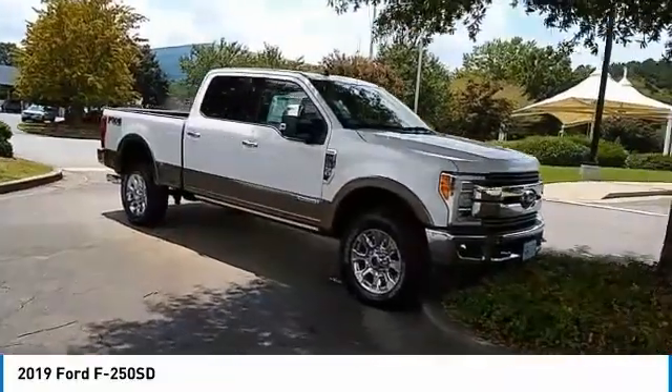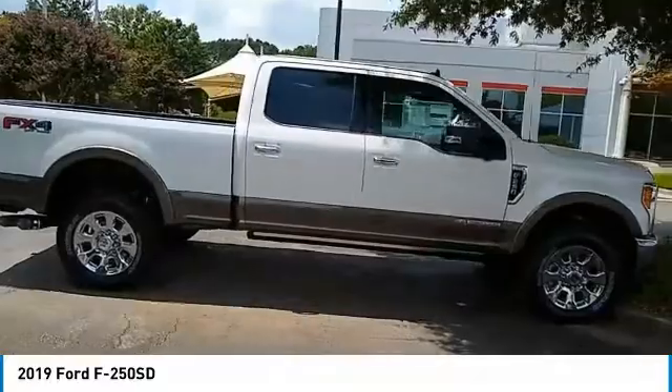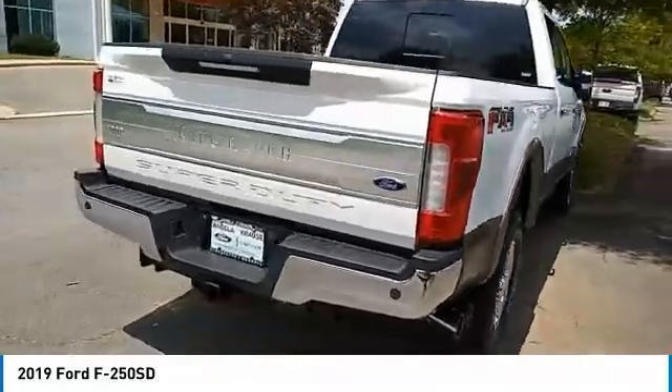You are going to love the 2019 F-250 Super Duty — head-to-head fuel efficiency, head-to-head towing, head-to-head torque. Ford F-250 Super Duty.